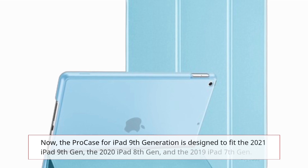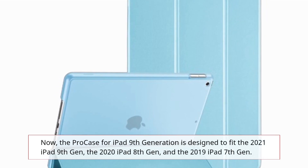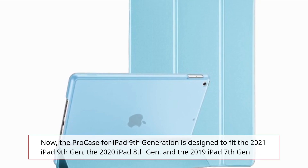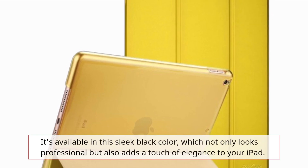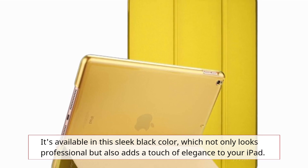Now, the Pro case for iPad 9th generation is designed to fit the 2021 iPad 9th gen, the 2020 iPad 8th gen, and the 2019 iPad 7th gen. It's available in this sleek black color, which not only looks professional but also adds a touch of elegance to your iPad.